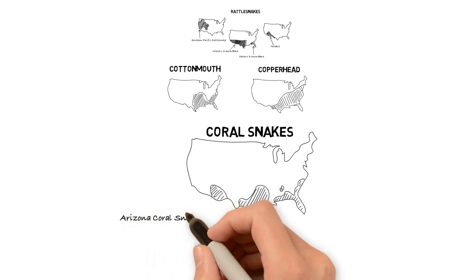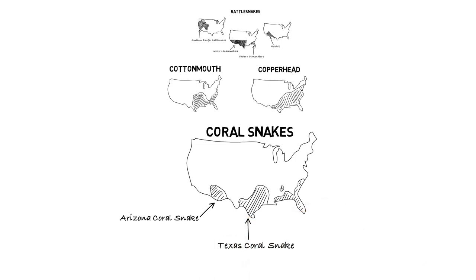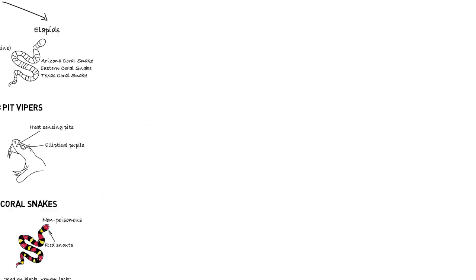As their name implies, the Arizona coral snake's natural habitat is in Arizona and parts of New Mexico, whereas the Texas coral snake resides primarily in Texas, Louisiana, and Arkansas. The eastern coral snake can be found more widespread in the southern states.